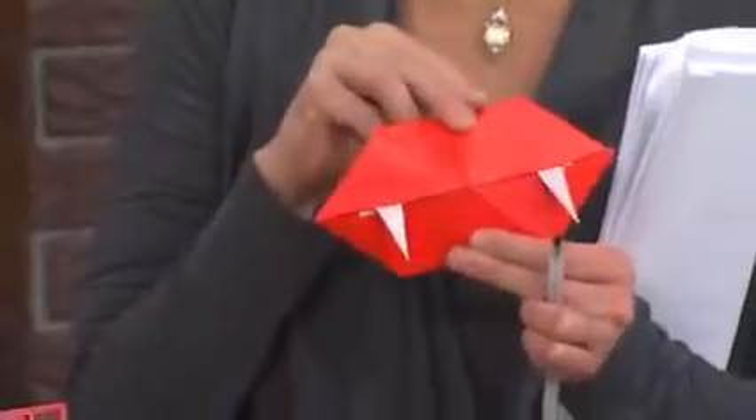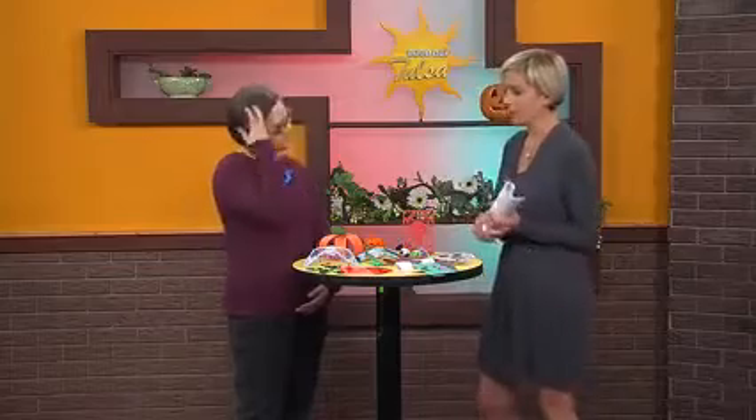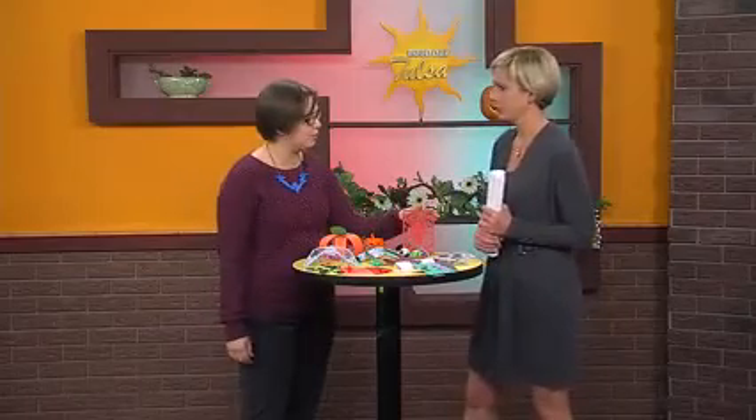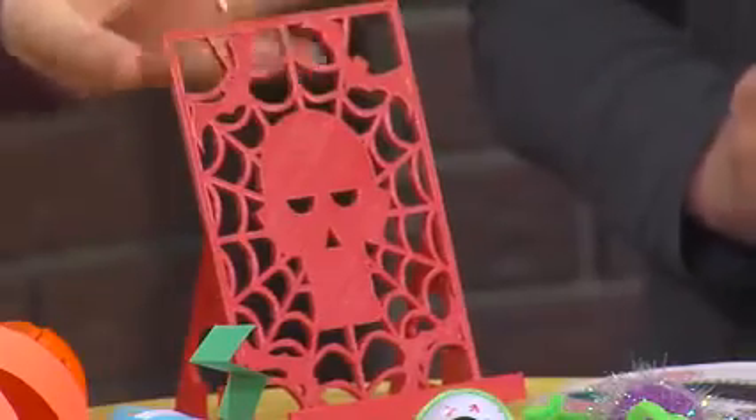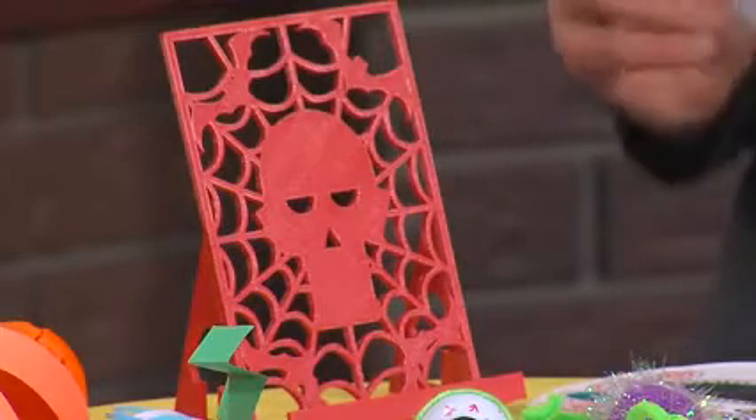It's just a vampire mouth. So what are they going to learn at the 3D printing orientation? They're going to learn how the 3D printer works, how it makes the objects, where to go to find designs, and where to go to design things yourself.